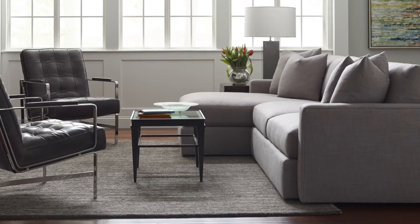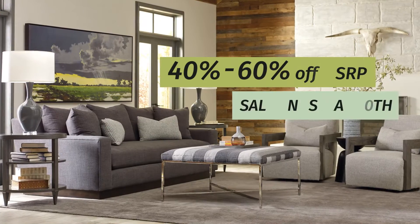With clean styling and soft fabrics, time is limited, so hurry in for the best prices of the year on Taylor King Furniture.